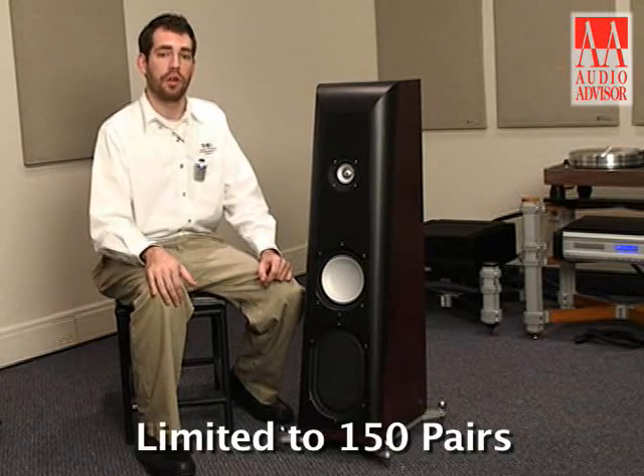First, the CS 2.4 SE is only being produced in a run of 150 pairs worldwide. That's it. When they're gone, they're gone.